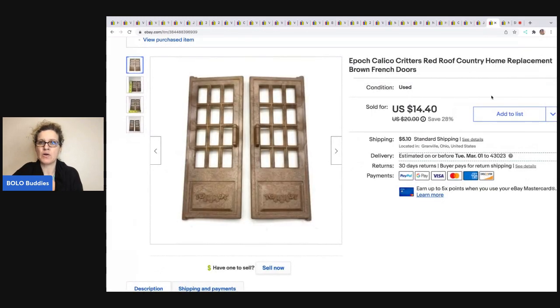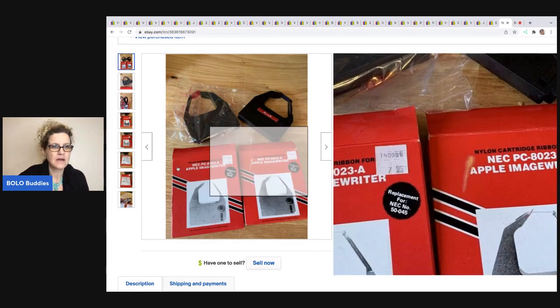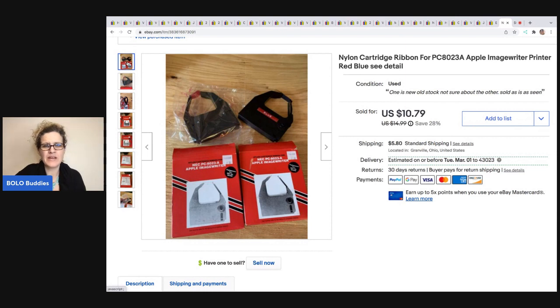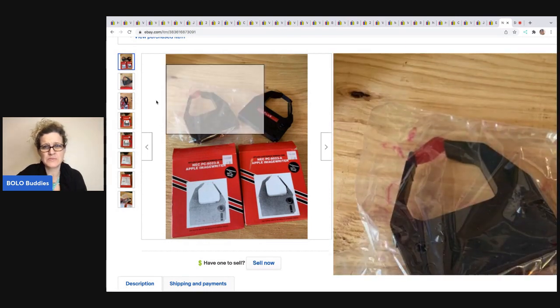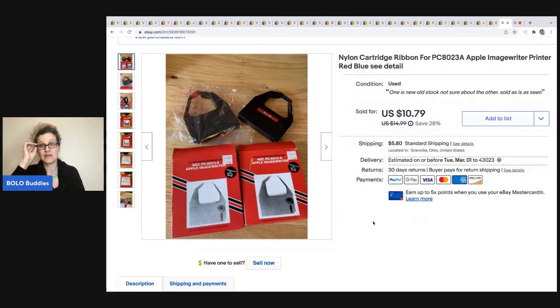These are Calico Critters replacement French doors, and I sold these for a best offer of $13. My cost of goods was about $0.50 when I divided it out and parted it out; the buyer was all in for $19.24. The next item is these nylon cartridge ribbons — this took forever to sell, and I don't even know if I'd recommend getting them. The ink was still wet when I listed them, but my concern was whether they'd dried up since. They were already vintage and hadn't dried up, and I didn't get a return, so it was probably fine. I sold them for a best offer of $9.50, and the buyer was all in for $16.58. I got them at a garage sale for $1 and was so happy to see them go — so long tail.